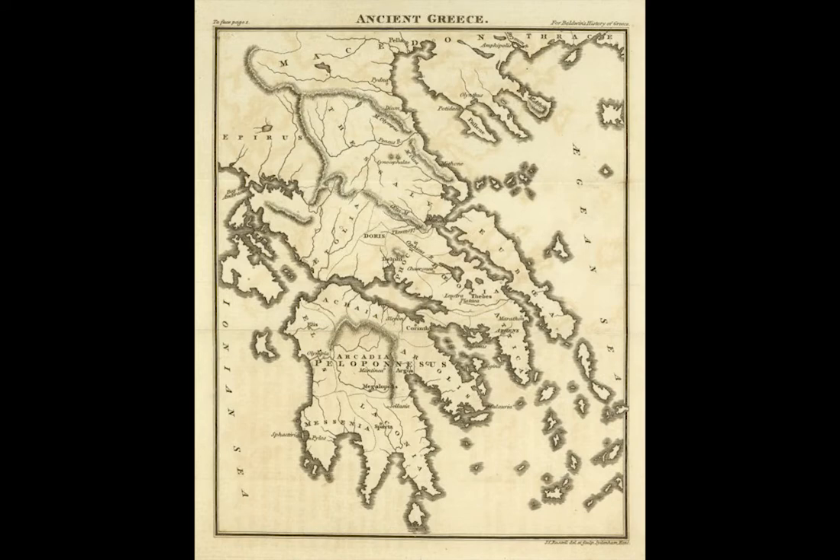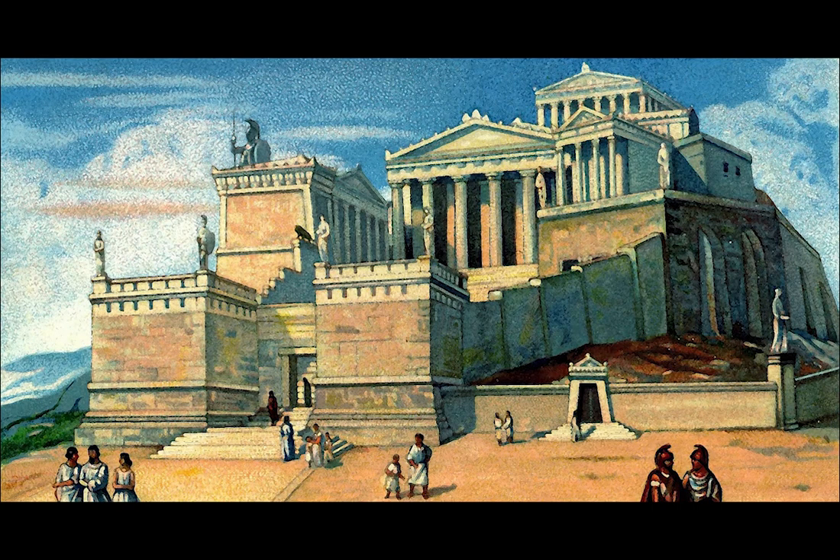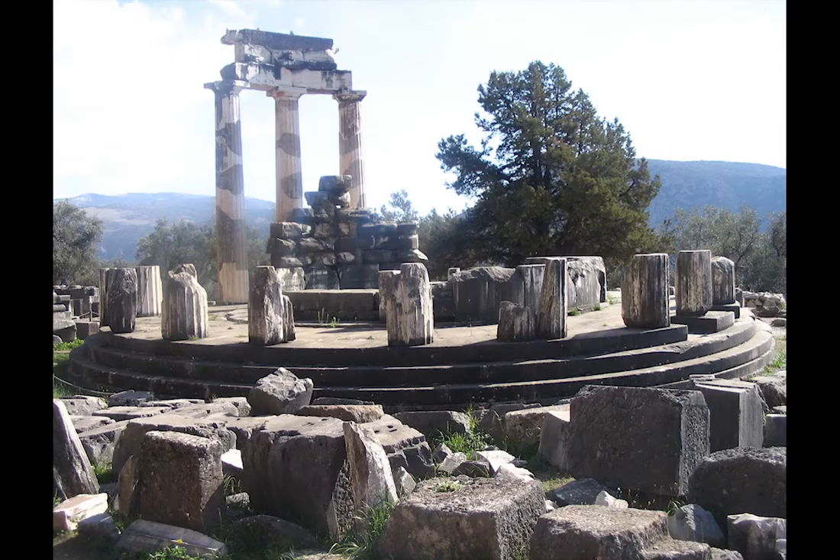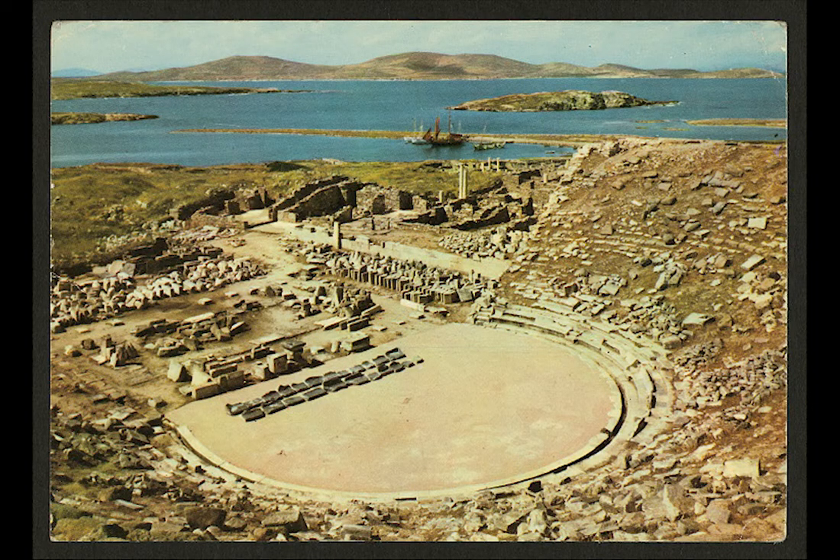Ancient Greece was at the heart of the rise of Western civilization, architecturally, culturally, and artistically. Throughout the ancient Greek world, sites have been discovered that reveal clues to history, mythology, art, culture, and ideas of people.